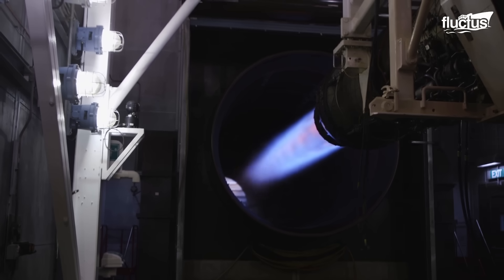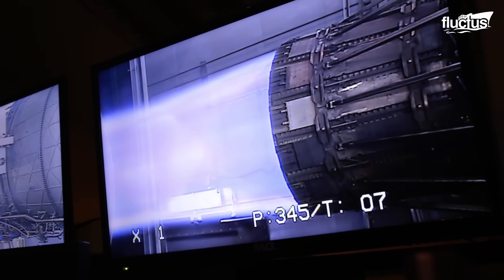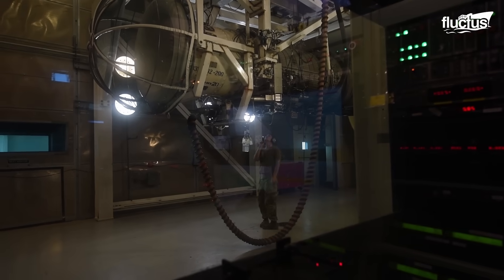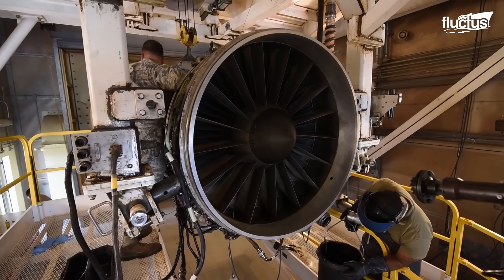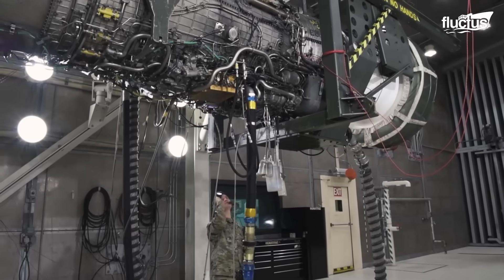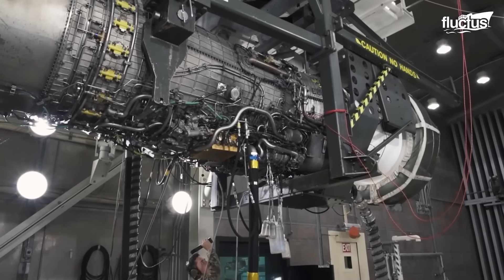This level of control and capability ensures that propulsion systems can be tested and evaluated comprehensively, ensuring they perform reliably in actual flight conditions. This embodies the pinnacle of aerospace testing and innovation.